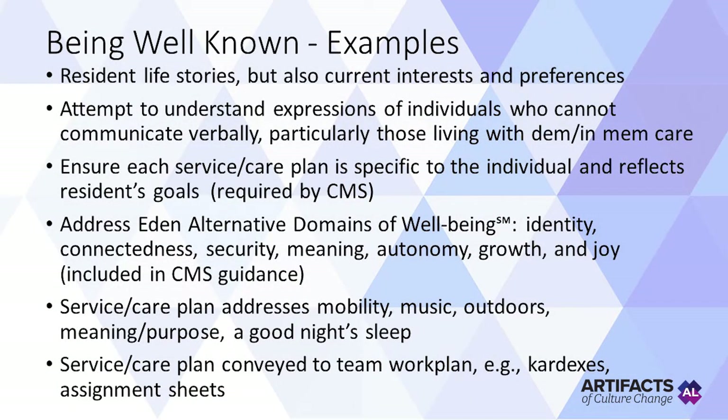Here come some examples of the Being Well-Known section. Collecting each resident's life story, but also their current interests and preferences. Attempting to understand expressions of individuals who cannot communicate verbally, particularly those living with dementia in memory care, and then getting that information on the care plan or service plan. Also ensuring that the care plan and service plan is very specific to the individual and reflects each resident's goals — something now required by CMS. Addressing the Eden Alternative domains of well-being — the seven domains are also now included in CMS guidance.